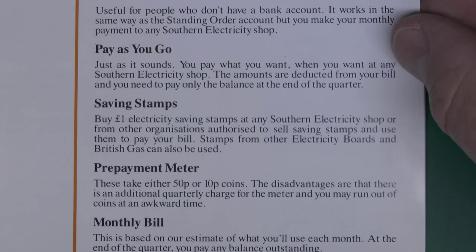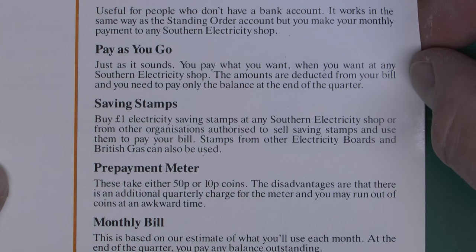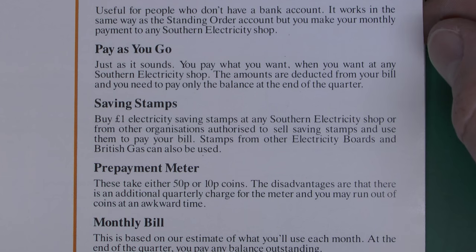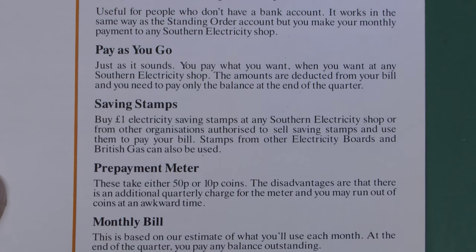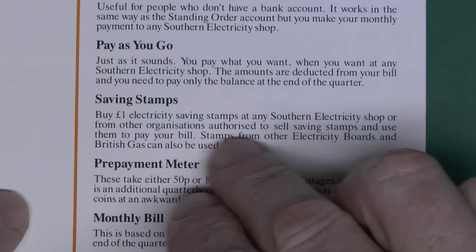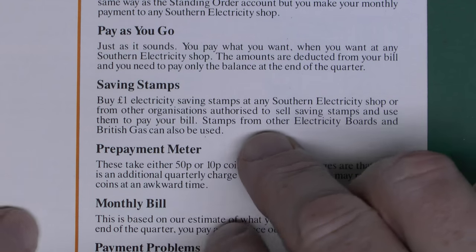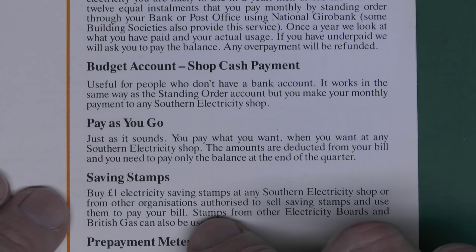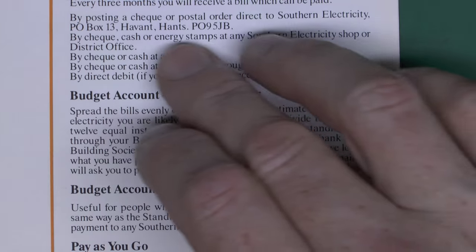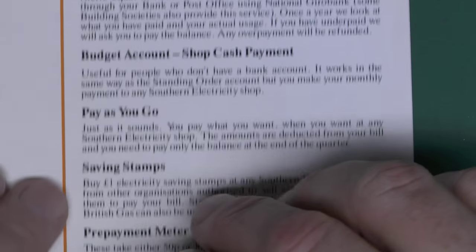Pay as you go — you pay what you want when you want at any Southern Electricity shop, and those amounts are deducted from your bill. So you could basically just go and give them some random amount of money and then not have to pay the whole bill in one lot. Saving stamps were a similar thing to energy stamps — the difference being these were for electricity only.